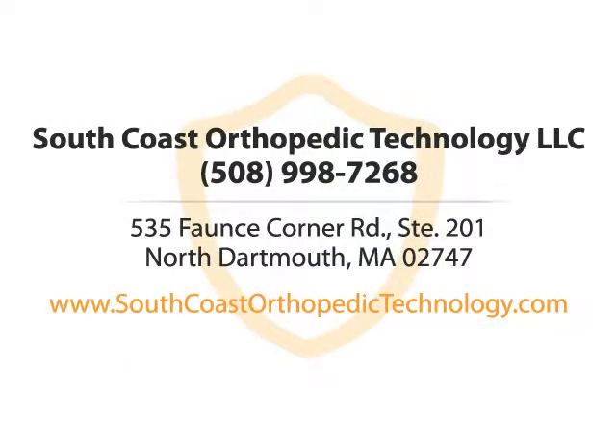Find out what we can do for you. South Coast Orthopedic Technology. Call us to learn more.